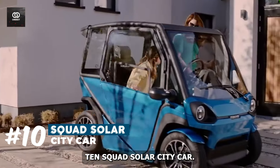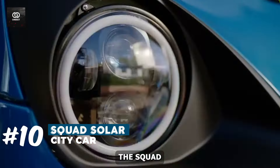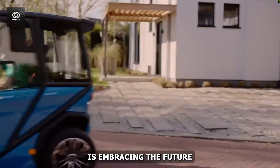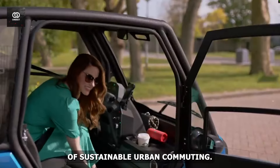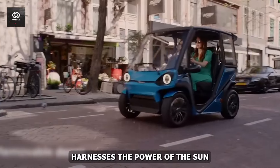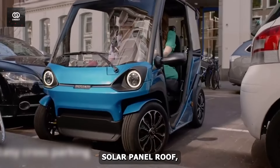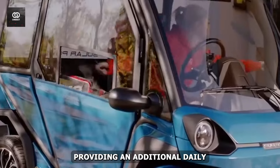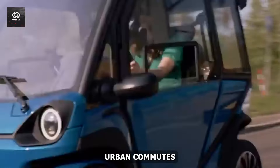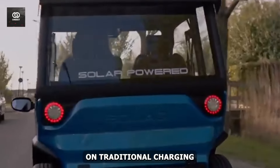Number 10: SQUAD Solar City Car. The SQUAD Solar City Car, designed by SQUAD Mobility in the Netherlands, is embracing the future of sustainable urban commuting. This pioneering light electric vehicle harnesses the power of the sun through its innovative solar panel roof, providing an additional daily range of up to 10 to 15 miles — perfect for short urban commutes while reducing reliance on traditional charging infrastructure.